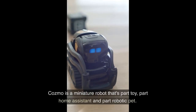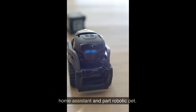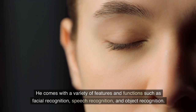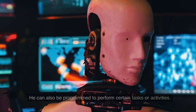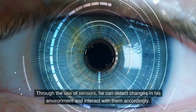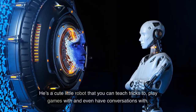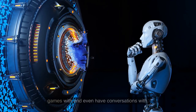Cosmo is a miniature robot that's part toy, part home assistant, and part robotic pet. He comes with features such as facial recognition, speech recognition, and object recognition. He can also be programmed to perform certain tasks. Through sensors, he can detect changes in his environment and interact accordingly. He's a cute little robot that you can teach tricks to, play games with, and even have conversations with.